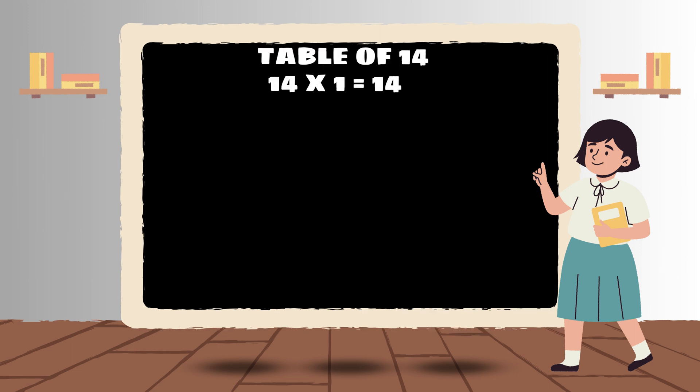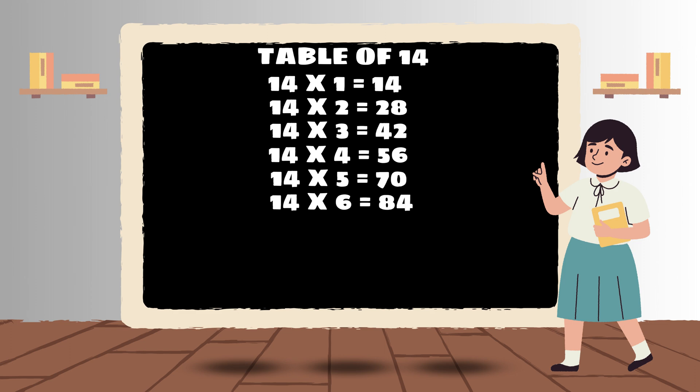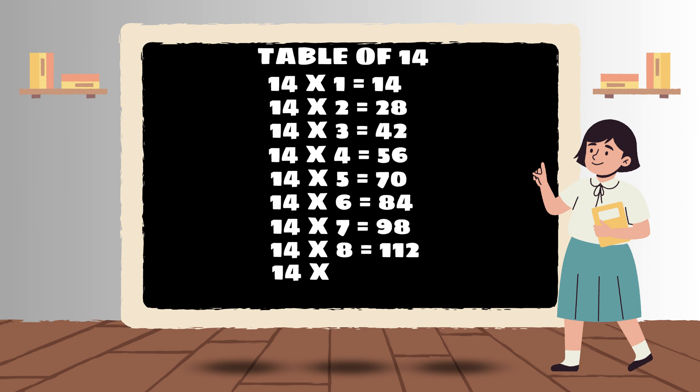14 ones are 14, 14 twos are 28, 14 threes are 42, 14 fours are 56, 14 fives are 70, 14 sixes are 84, 14 sevens are 98, 14 eights are 112, 14 nines are 126, 14 tens are 140.